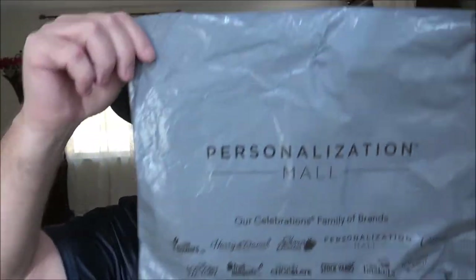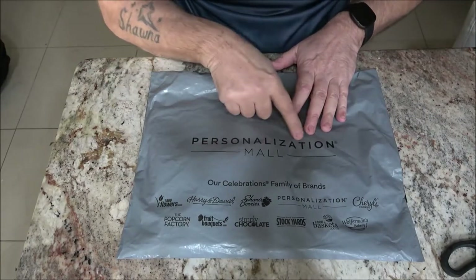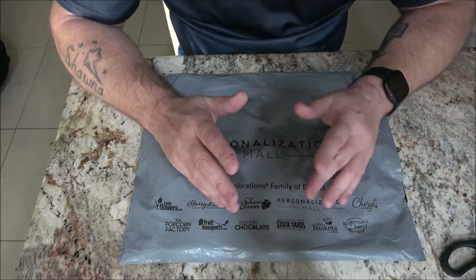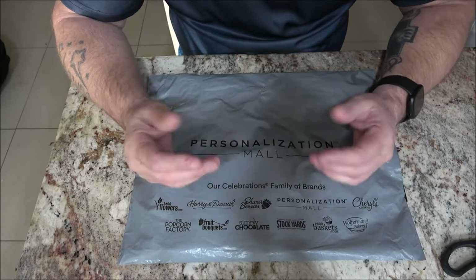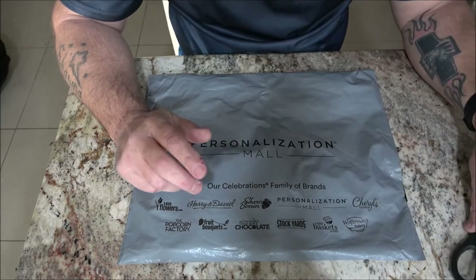Hey everyone, Shave Bear 1000 here. Today I got something in the mail — it's pretty cool, Monkey got this for me. This came from a place called Personalization Mall and we ordered this last week. The day I ordered it, it said it couldn't be guaranteed to be here by Valentine's Day, which was fine, but this is my Valentine's Day present from Monkey.